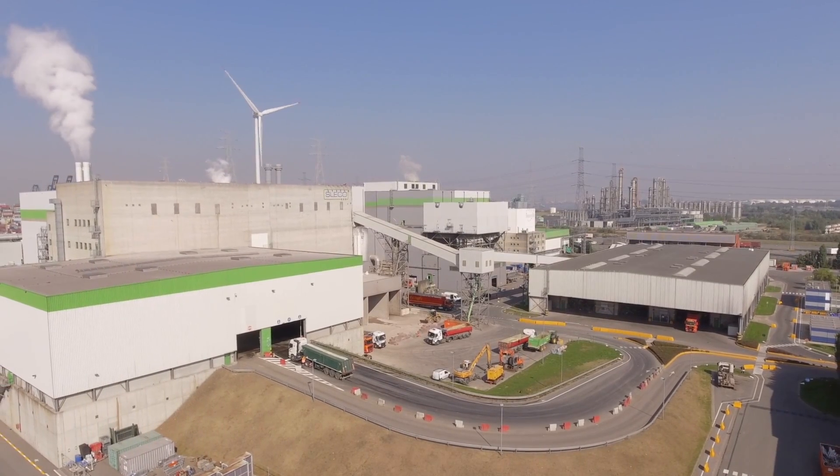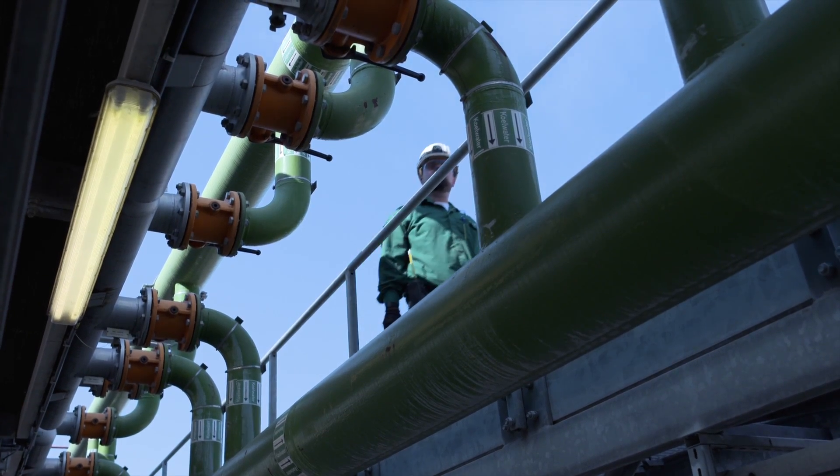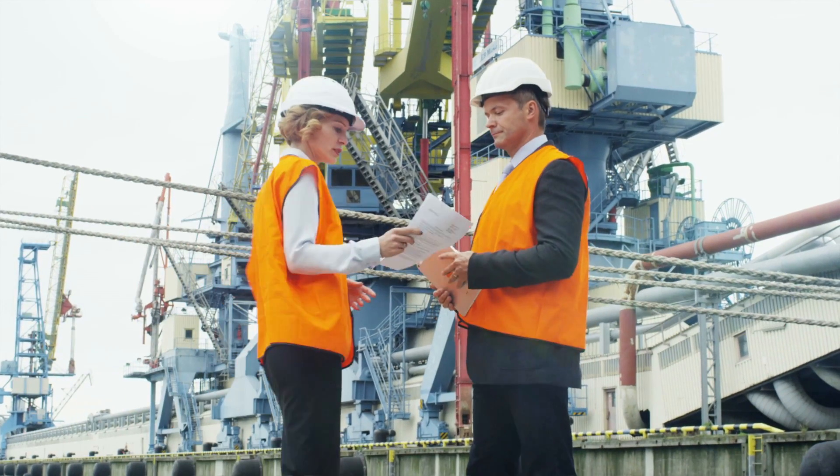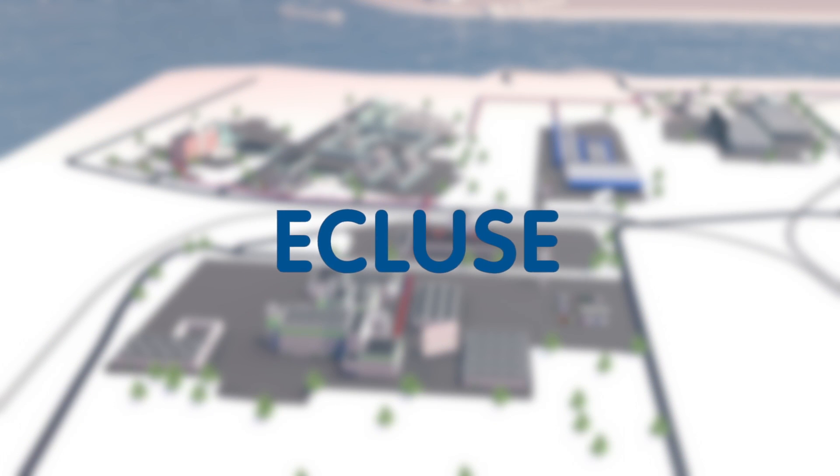To connect the supply of steam with the demand for it in the Wasland port, an industrial steam network was created which will benefit people, business and the environment. The Ecluse project was born.